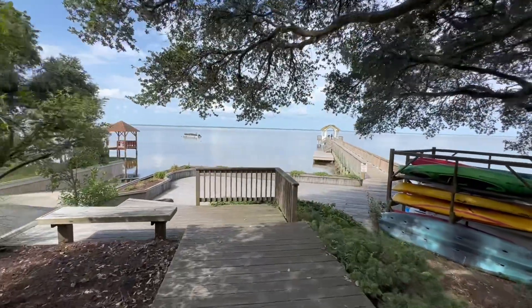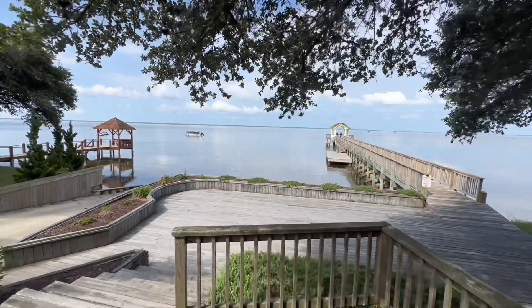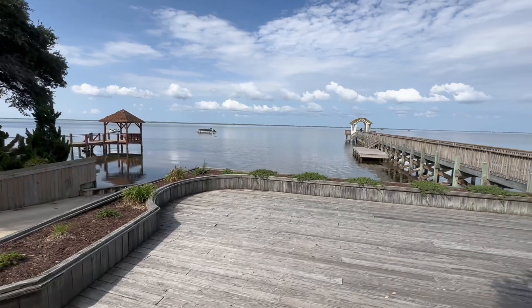As you can see, there's a pier. This makes a perfect area for coming down to enjoy the sunset, or doing a little crabbing from the dock.